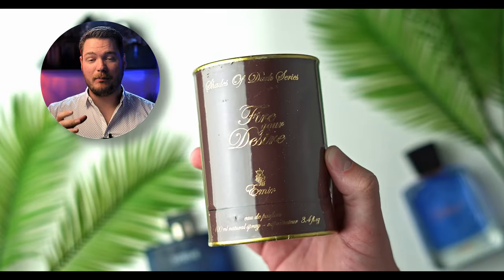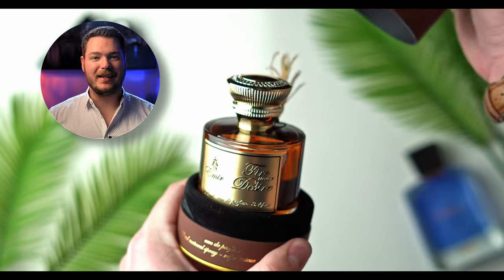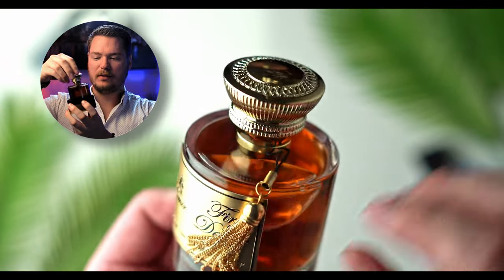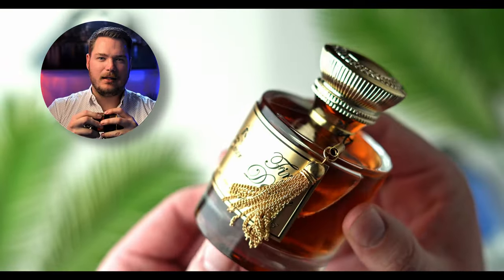The two Paris Corner fragrances I've recently picked up come in this cylinder box and they both sit in this nice suction cup velvet kind of finish. It's just remarkable. I still don't get the tassel thing on fragrances — it's kind of a little tacky in my opinion.